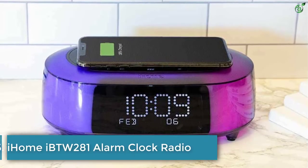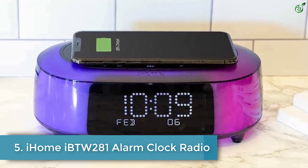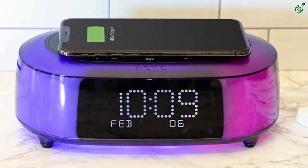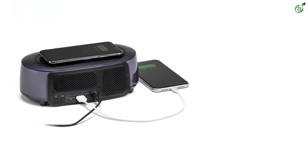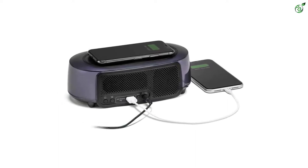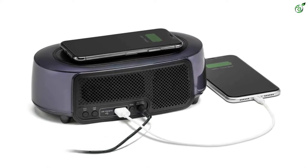Number 5: iHome iBTW281 Alarm Clock Radio. For budget-oriented people who are looking for an affordable alarm clock option but don't want to miss out on features, you can try out the iHome iBTW281 Alarm Clock. Despite being a cheaper alarm clock than most other options, it comes with a Qi certified wireless charger that can be used to charge your mobile phone, AirPods, or any other Qi enabled device.